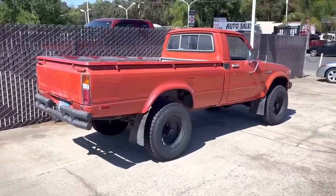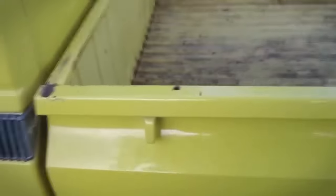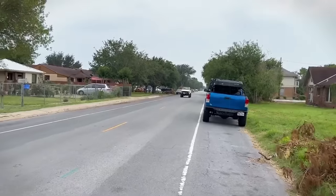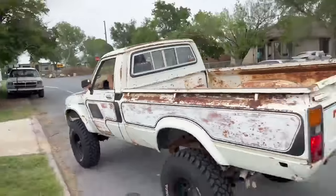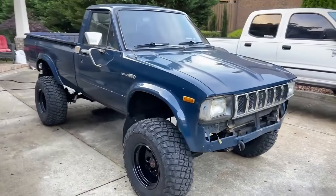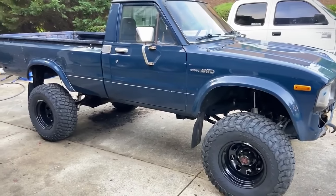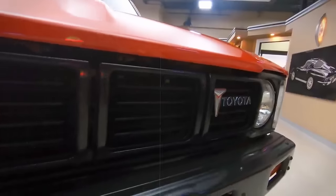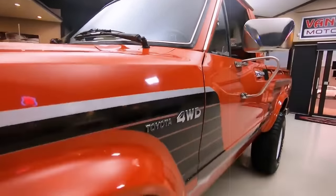Notably, it featured an independent front suspension with torsion bars, a solid rear axle with leaf springs, and effective front disc brakes paired with rear drum brakes. The Hilux accommodated a payload of 1,100 pounds and could tow up to 3,500 pounds. Its straightforward yet comfortable interior, coupled with optional features, made it a favorite among enthusiasts. The Toyota pickup's legacy continued with its successor, the 4th-generation Toyota pickup, embodying the brand's commitment to durability and adaptability.